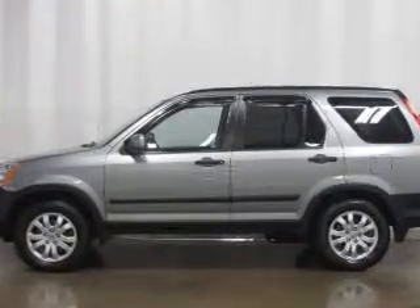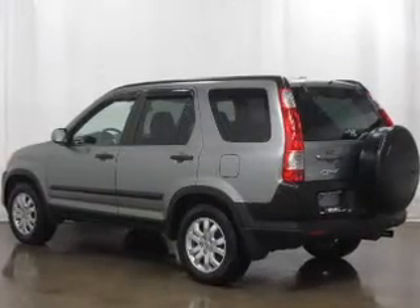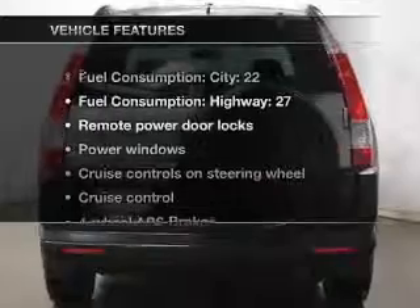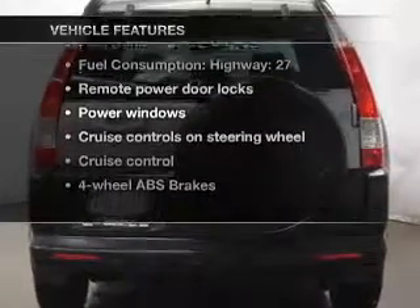Premium wheels lend a distinctive appearance. Brake safely with the anti-lock braking system. Let the outside in with a power sunroof. Plus enjoy these notable features that are included in this vehicle.